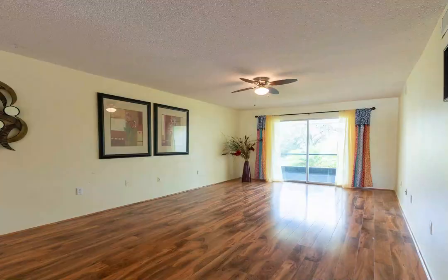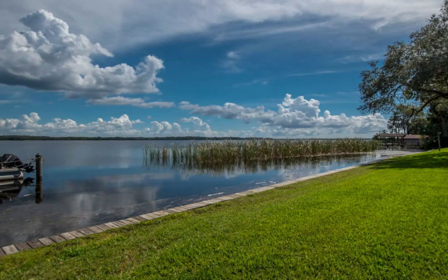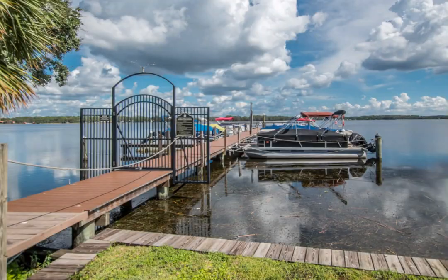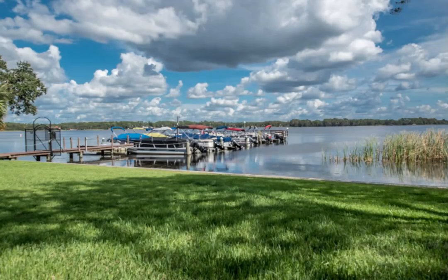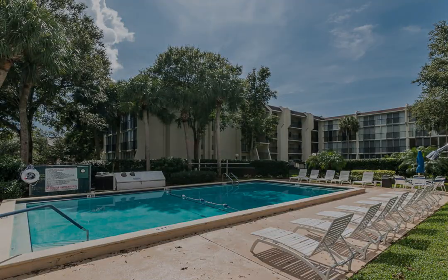This vibrant community features a dock on Lake Turpin, perfect for fishing enthusiasts, as well as a tennis court and a refreshing pool for those sunny days. Don't miss this opportunity to embrace a lakeside lifestyle in a fantastic location.